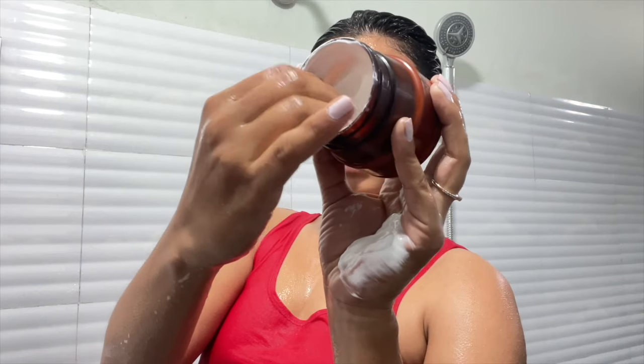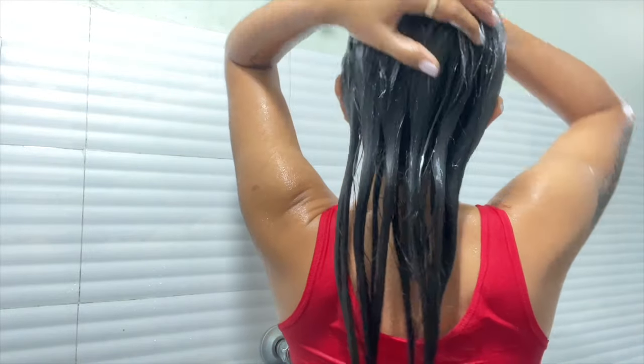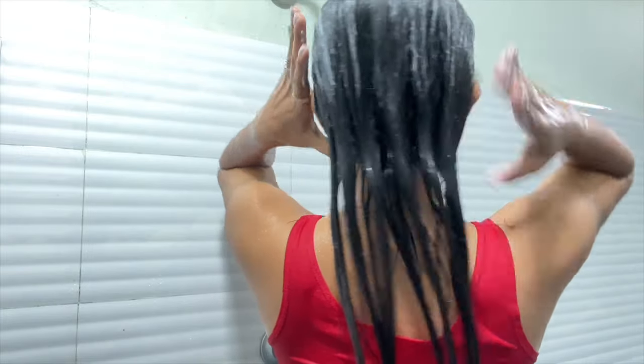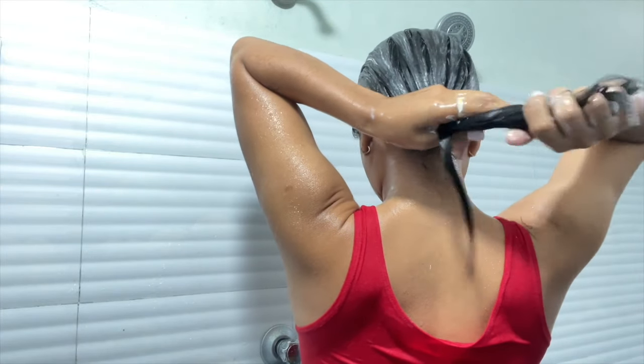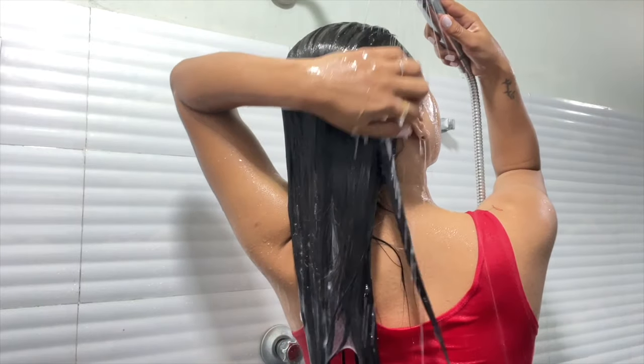A lot of you guys commented on how to use a hair mask. So once you wash your hair and apply your conditioner, rinse it, then towel dry your hair. You can leave the mask on for about 15 minutes and then rinse it off in about 10 minutes.